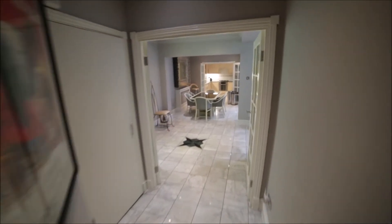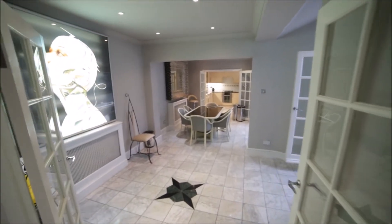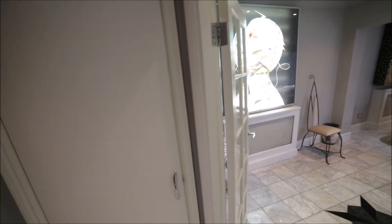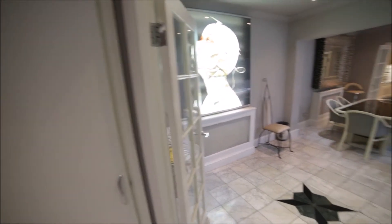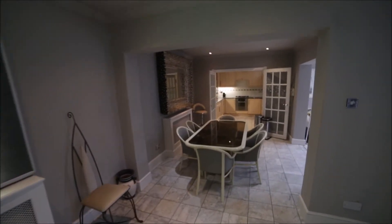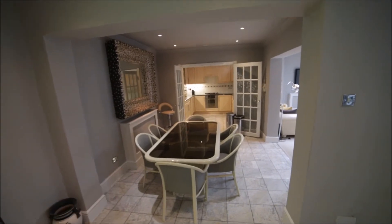Here's the corridor room with a very nice mirror. And now we're entering a very spacious dining room. Here we have a kind of storage area where you will also find a tumble dryer. So here's the dining area.